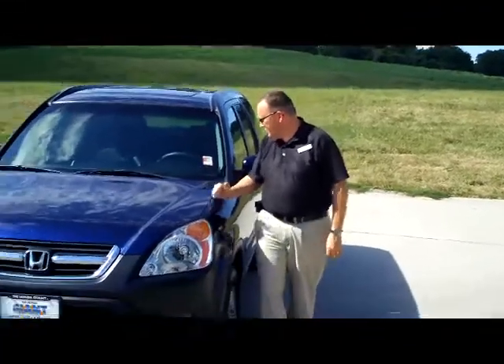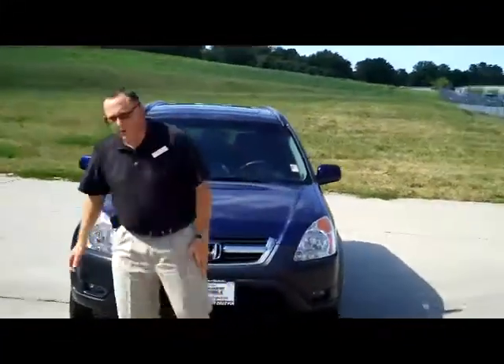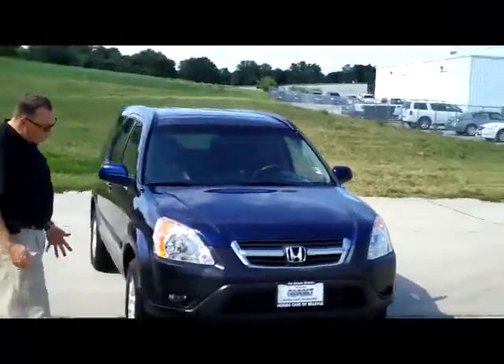All right, Kelly here from Honda Giant, here to show you this 2004 Honda CR-V EX model. It's a one-owner used car trade-in.